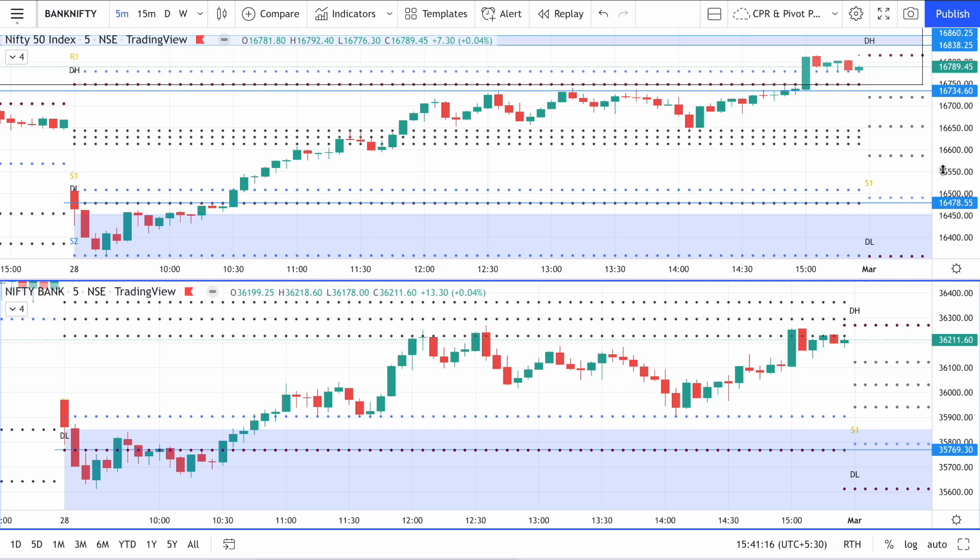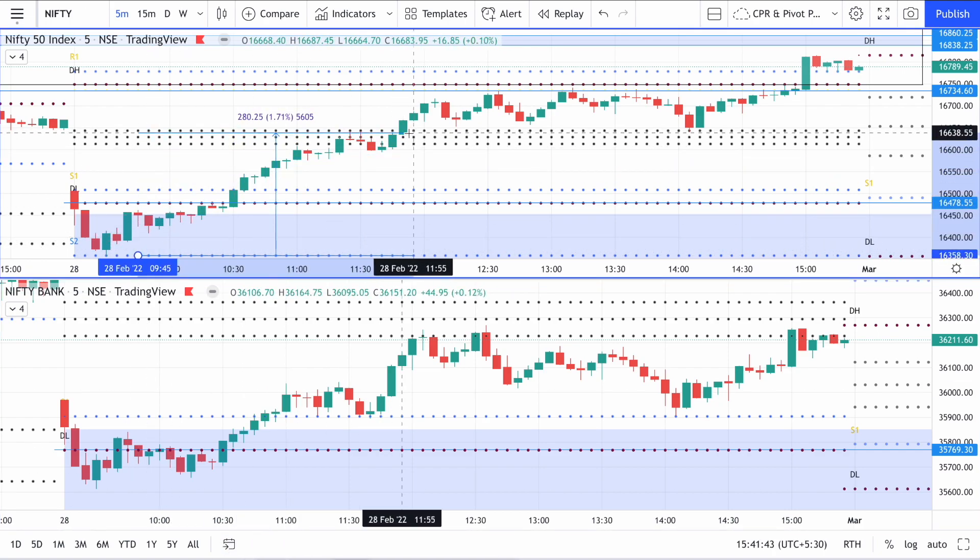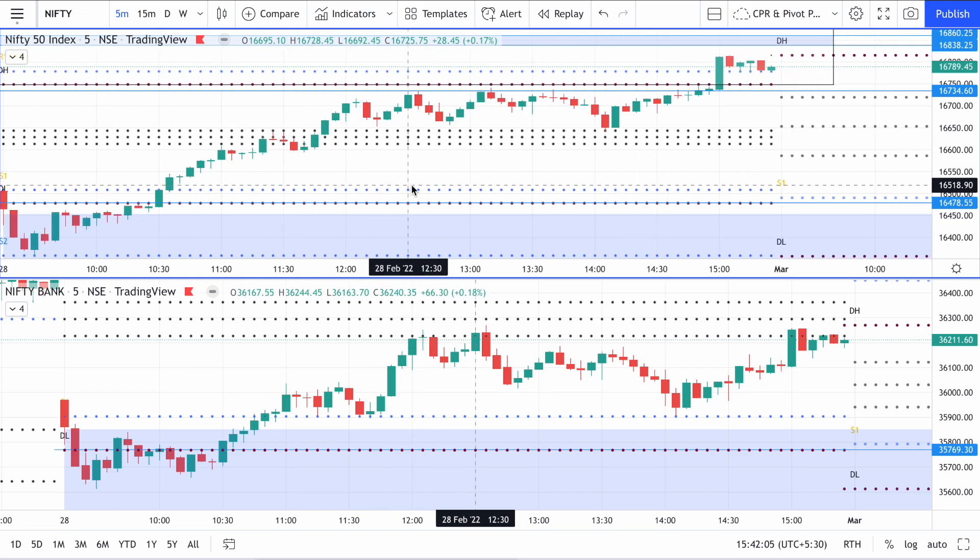It's an important thing to understand that once you see a candle breaking out of the CPR, handling emotions is very important. The 9:30 AM green candle formed and the bounce from the S2 pivot up to the CPR was already more than 280 points. How many days have you seen in Nifty where price keeps moving after 280 points? That's a very big move for Nifty. You should err on the side of caution and not be overconfident while trading.